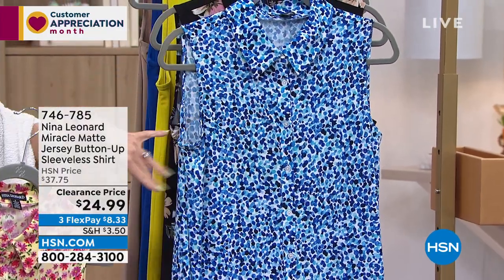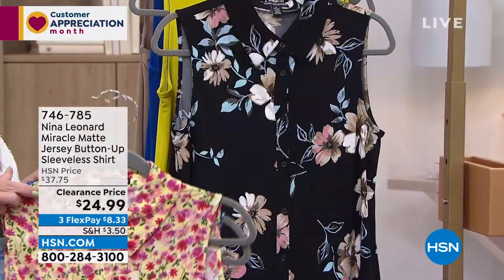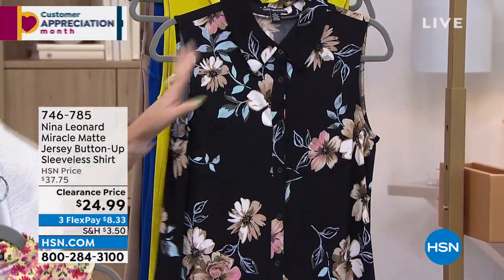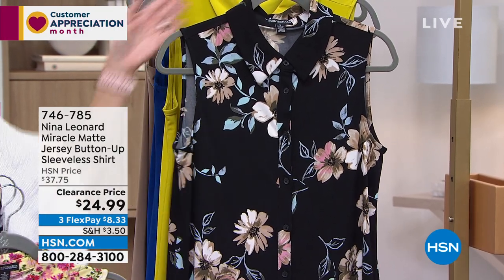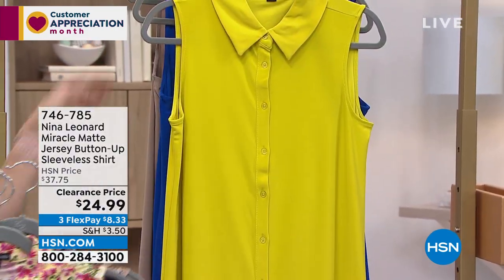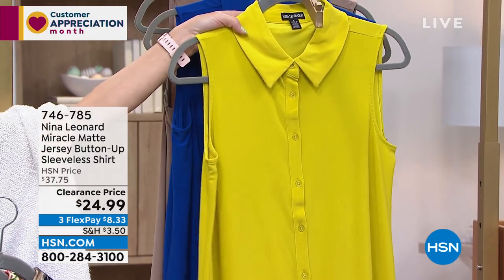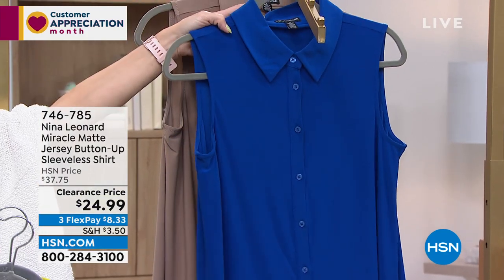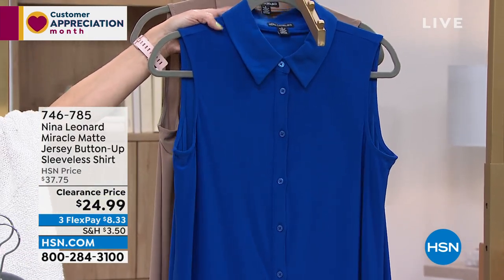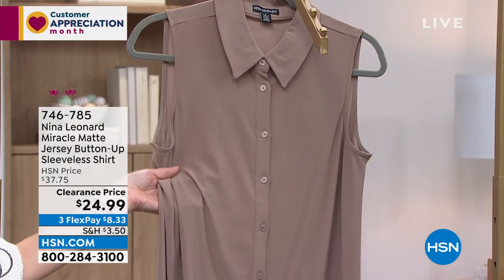Then I've got the black floral, which has a beautiful classic black background with soft airy blooms. We also have it in chartreuse — just fun, bright, and effervescent. Then there's deep sea, a deep blue, and mink, which is like a soft taupe.